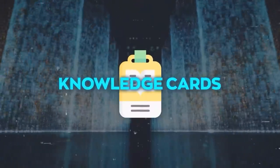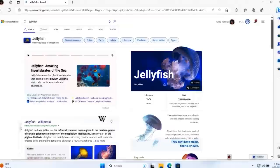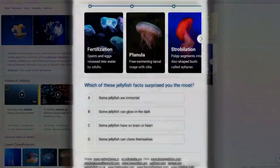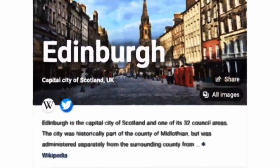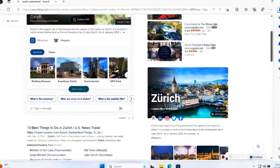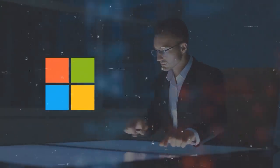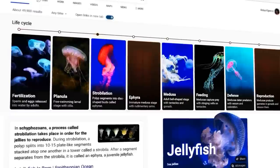There's also a cool new feature called knowledge cards, which give you quick info on different topics in a card-like format with additional details and actions. To use it, ask Bing a question involving a specific topic or entity, and Bing will automatically show you a knowledge card that summarizes the most relevant information, along with links, images, videos, and actions. Knowledge cards use knowledge graph technology to extract and organize information from various sources. You can get concise information on topics like Microsoft, Barack Obama, the Titanic, or the Eiffel Tower without browsing multiple websites.